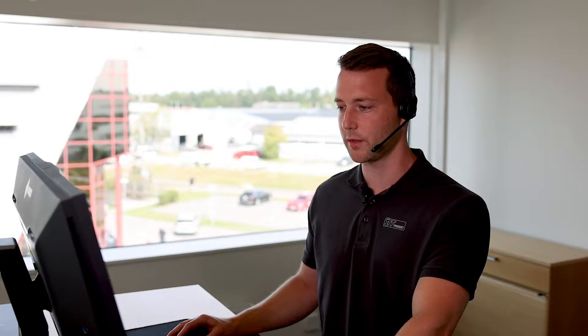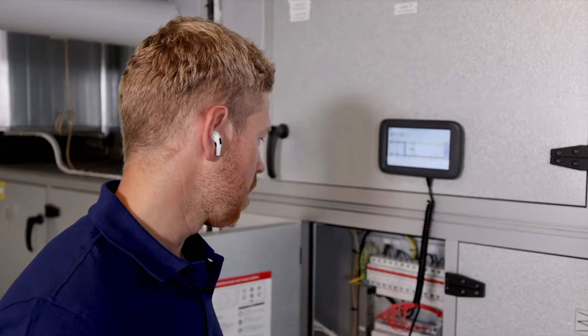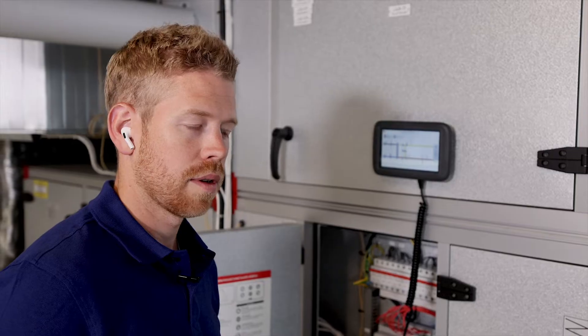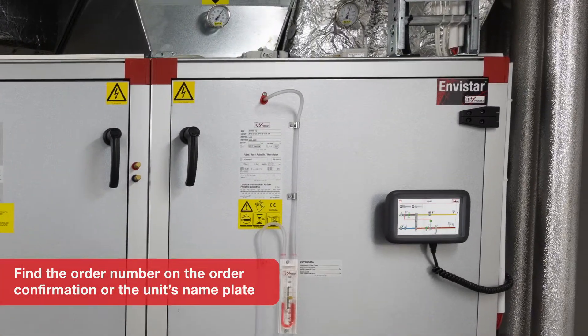I can definitely help you with that. We just need to configure the new function in the controller of the unit so that you can easily connect the sensor. Have you already connected the unit to the iVeProduct Cloud? The unit is connected both to a BMS system and to the internet. The BMS and the cloud work at the same time. The BMS system is the building's own automation system, which I don't have any access to. But it's great that you also connected your unit to the internet — it means I can easily connect to it and help you add the function you want. I just need your order number to find your unit.